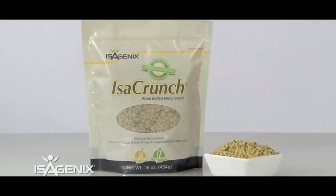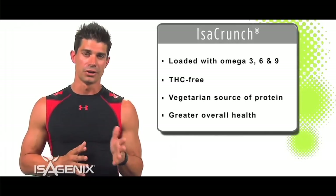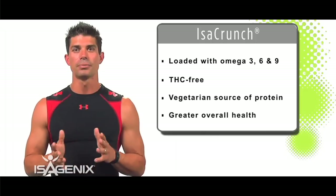Another product we work a lot with is Isacrunch, which is loaded with Omegas — Omega 3, 6, and 9. What I love about Isacrunch is that you can put it on salads, in yogurt, sprinkle it on anything you want, or even throw it into your Isoline Shake to give it a little bit of crunch.